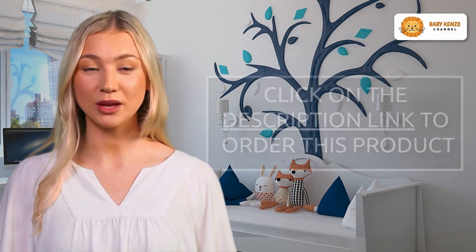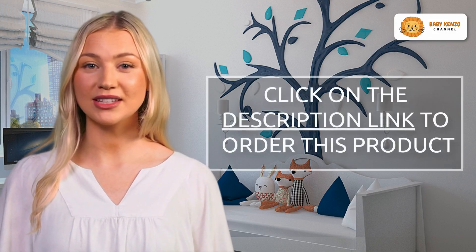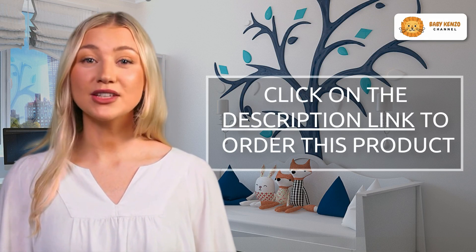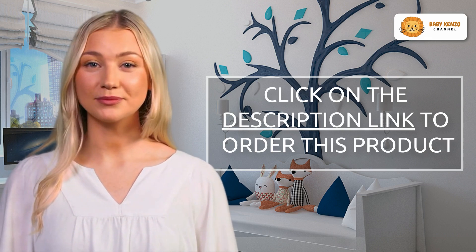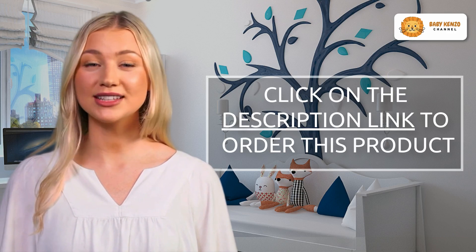Don't miss out on providing your baby with the best in comfort and convenience. Click the link in the video description below to order your Graco Travel Dome Baby Bassinet today. Give your baby the comfort they deserve, no matter where life takes you. Order now and start making memories with your little one, one cozy nap at a time.